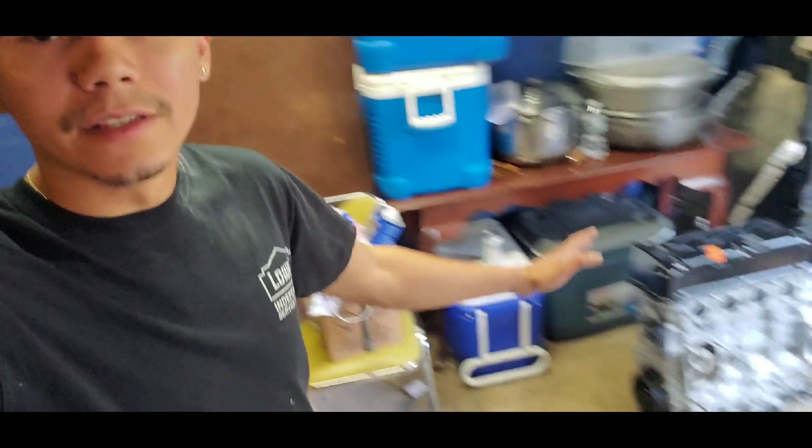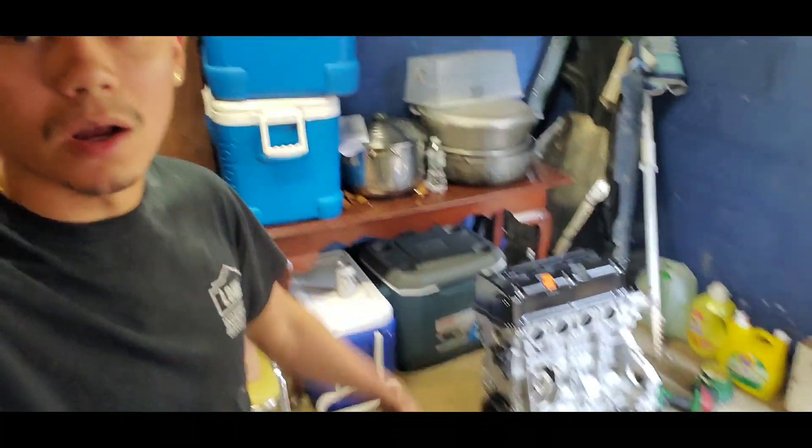I'm back in the garage now. I just came back from the store and got some stuff for the swap. I've got the long block here and I picked up some parts — like I said, I went to get a clutch, a flywheel, and some other things.